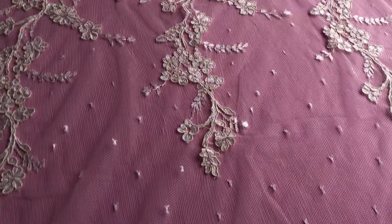Absolutely beautiful, available from stock and without minimum quantity. To remind you, this is a lace called Marigold.